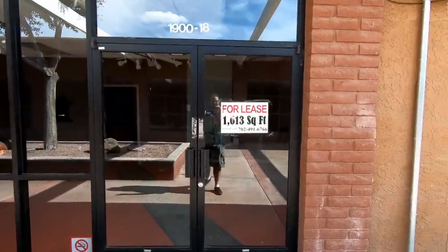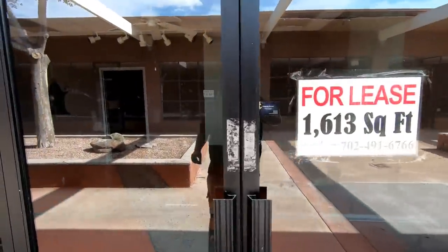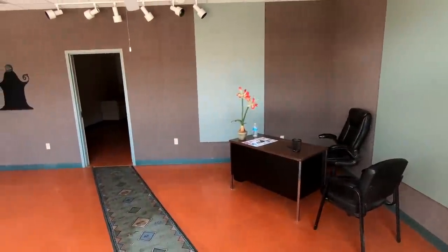This whole plaza is about 122,000 square feet, and multiply that by the number of empty plazas like this — that's a lot of empty retail space.